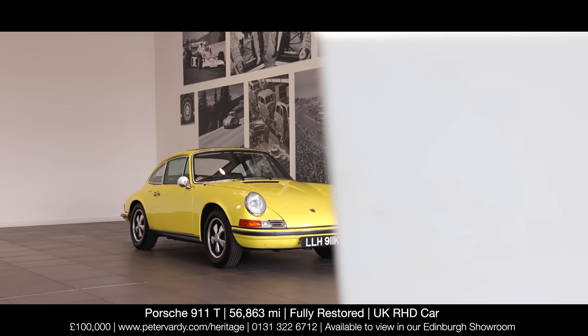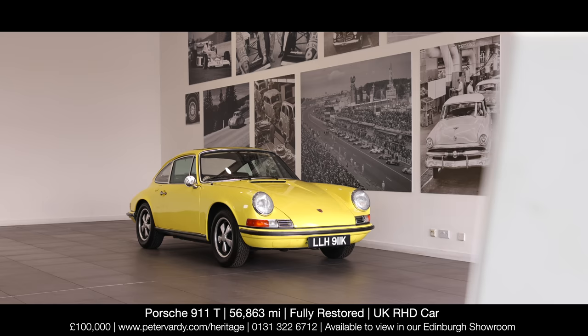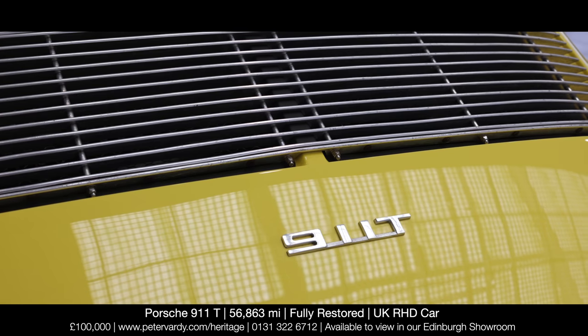At Peter Vardy Heritage in Edinburgh, we are proud to offer this rare and low mileage 1972 Porsche 911T.